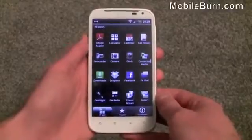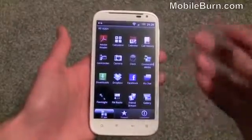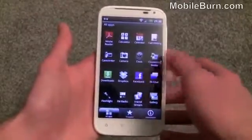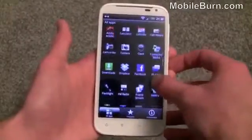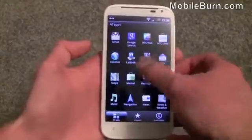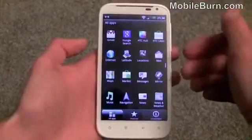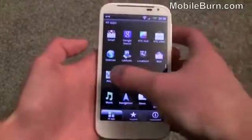Let's quickly go through the apps list in the main menu to show what comes pre-loaded on the Sensation XL. There's Connected Media, which allows you to stream music, photos, and videos to a DLNA-compatible TV. There's also the usual Facebook, Dropbox, Facebook Chat, Friend Stream, a flashlight, Google Mail, HTC Hub, and HTC Locations — an offline mapping service similar to Google Maps, except you have to pay for turn-by-turn navigation and maps are saved on the device. Google Maps is included too.